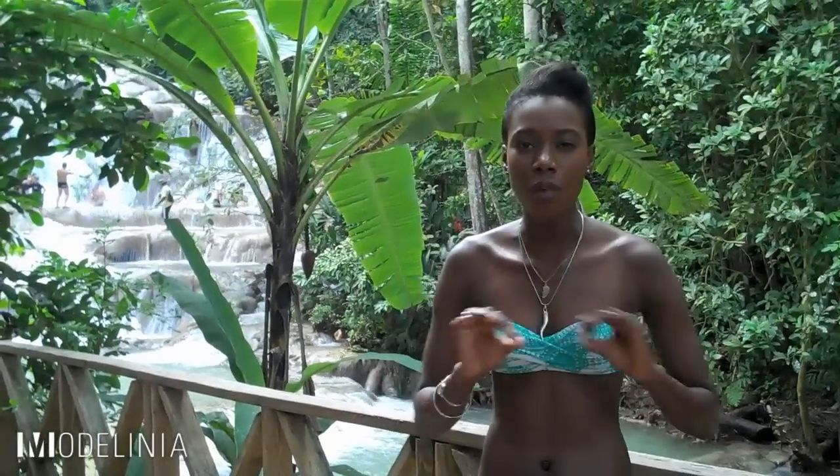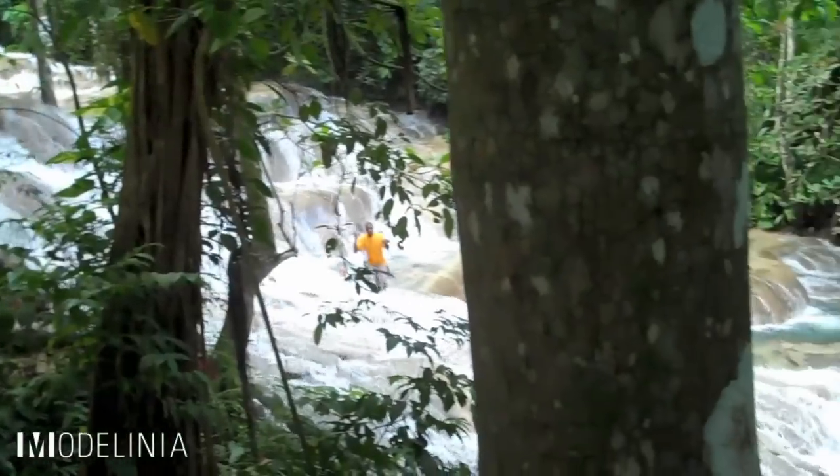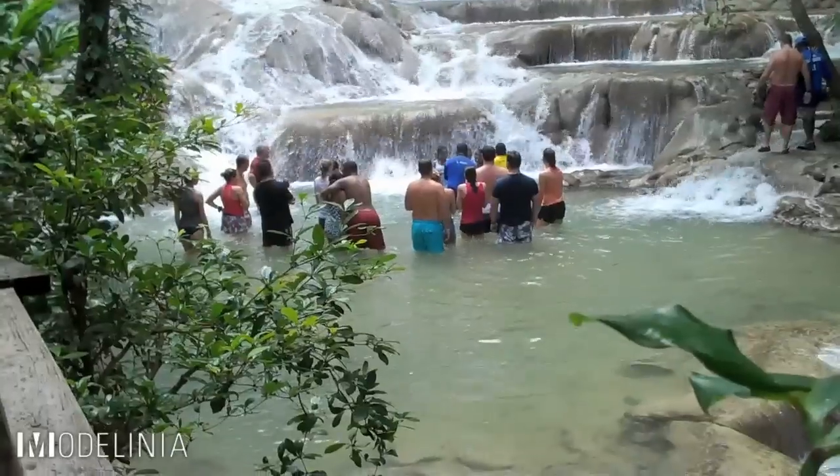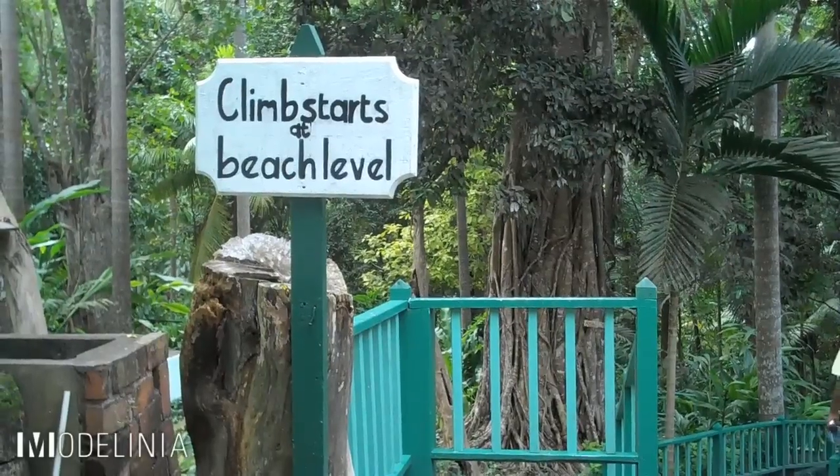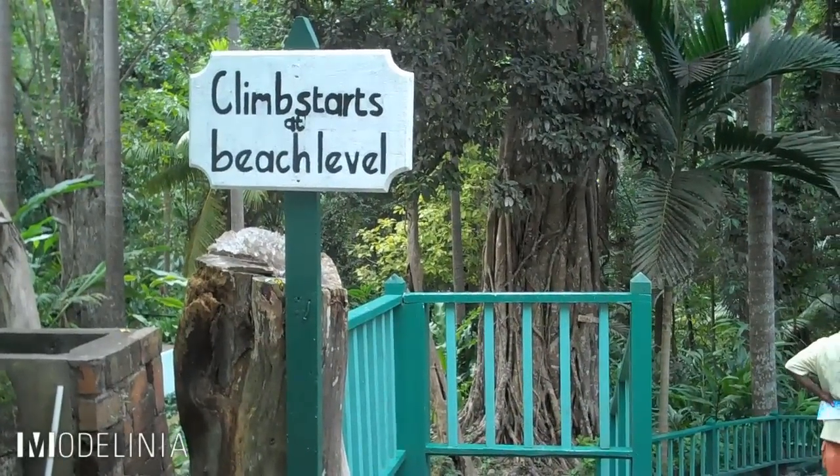We're here at Dunn's River Falls in Ocho Rios, which is Jamaica's most photographed area. It's 600 feet. You can climb it with an experienced climber or you can try it by yourself. So much to do and so much to see. It also meets the Caribbean Sea.